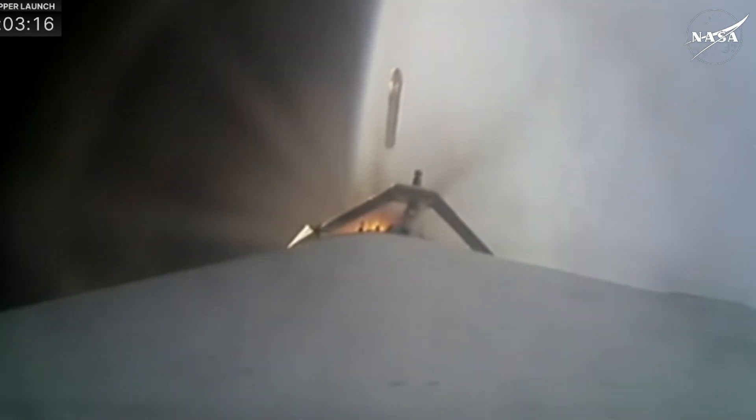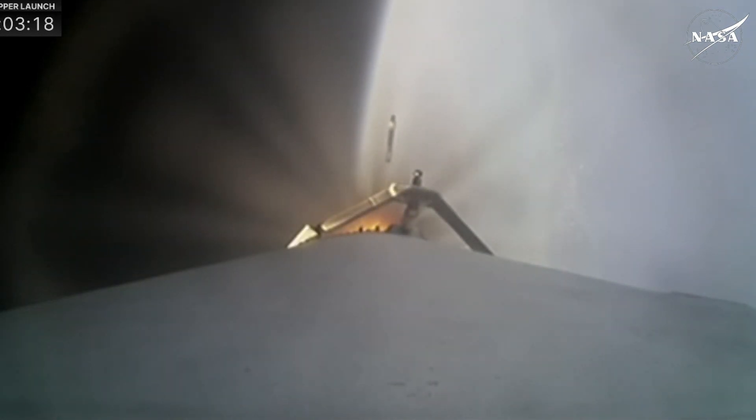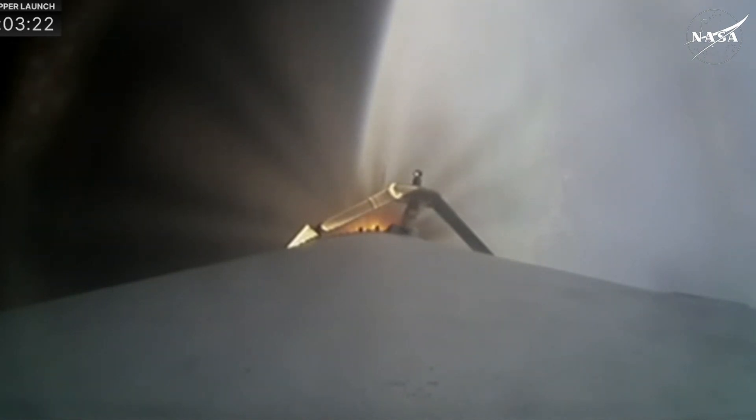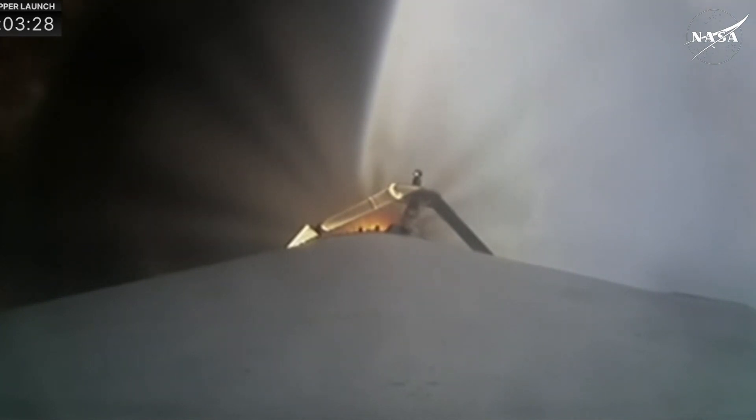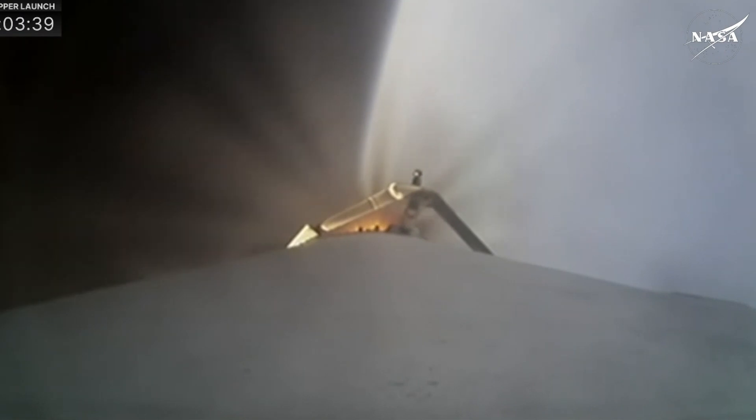Side booster separation confirmed — and there they go. Those two boosters were previously flown on Psyche; this will be their sixth flight. We thank them for their service this morning. They did a great job getting Falcon Heavy and Europa Clipper on its way, as the center core takes over and continues the mission through its ascent. Things are looking really good in the telemetry — power, trajectory, and chamber pressures on the nine center core engines are all nominal.